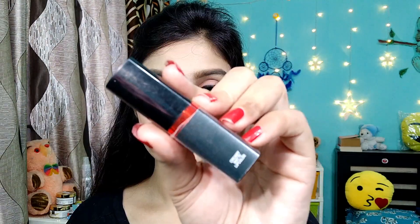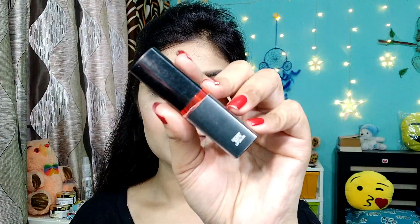Next I am applying lipstick. This is Maybelline's Creamy Matte Lipstick in the shade Hot Chilli. It is a very beautiful shade and I really like it.